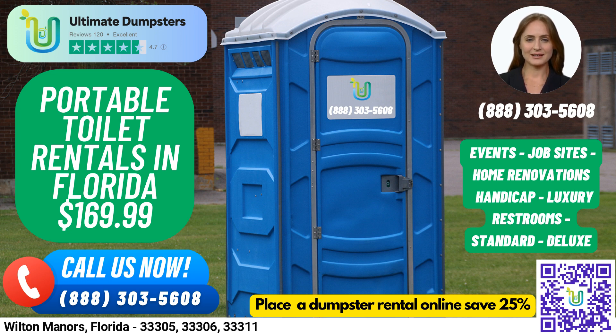Our flexible and affordable pricing, along with our free quotes and estimates, ensures that you get the best deal possible for your budget. Plus, when you place your order in the morning, we offer same-day delivery.